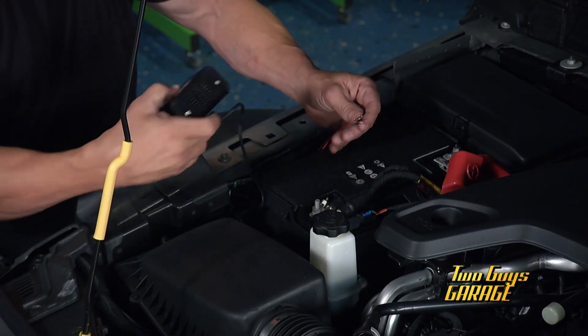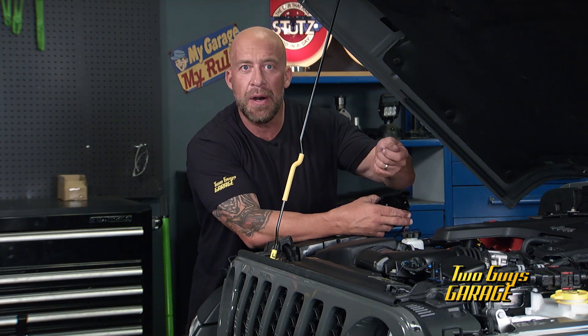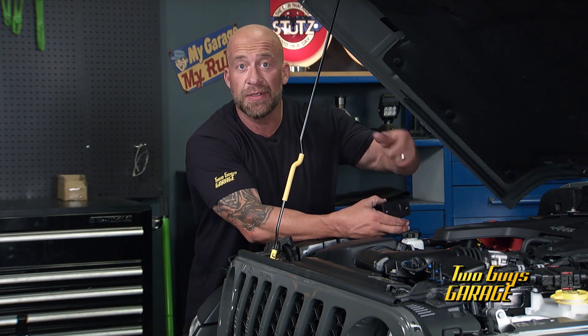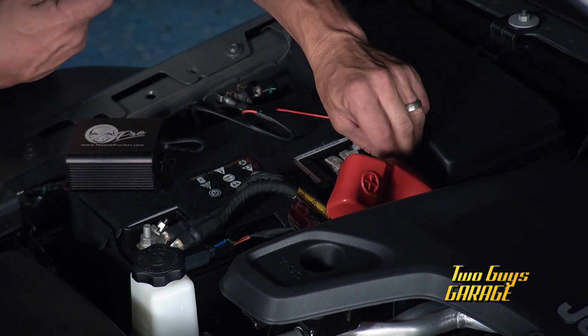This one's really simple, really easy. It's the 12-volt system. Basically, when the car is on, the Mouse Blocker is off. When the car is off, the Mouse Blocker is on. Sweet, right? Or the plug-in one, if you're going to store it for a long time.